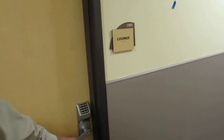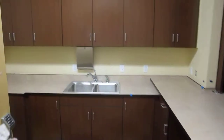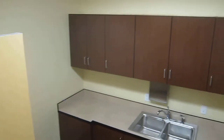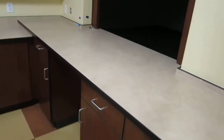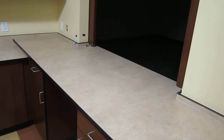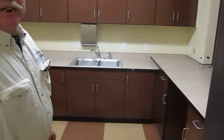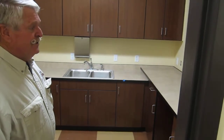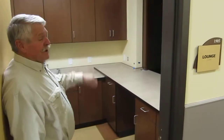Right here is your staff lounge — a full kitchen area. There will be a refrigerator, range, dishwasher, and microwave in here, so all staff will have a place to come and have lunch. There is a pass-through going into the main conference room, so if you have a lunch meeting or a training session, you can pass food right through. Someone can come in here, get everything ready, and pass it through.